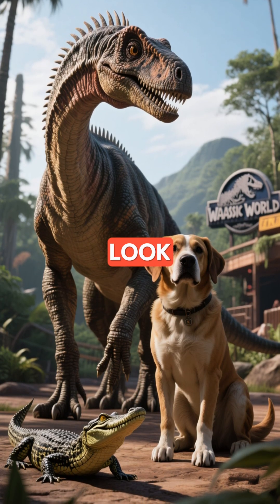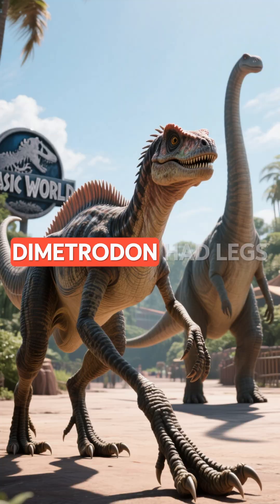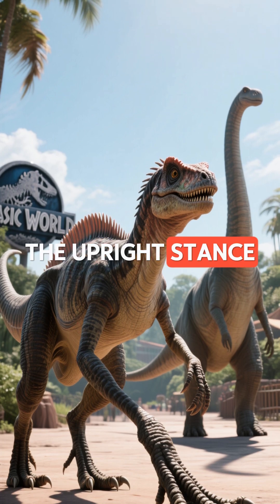Despite its fierce look, most Dimetrodons were about 6 to 10 feet long — about the size of a large dog or small alligator. Dimetrodon had legs that sprawled out to the sides, like modern lizards, very different from the upright stance of dinosaurs.